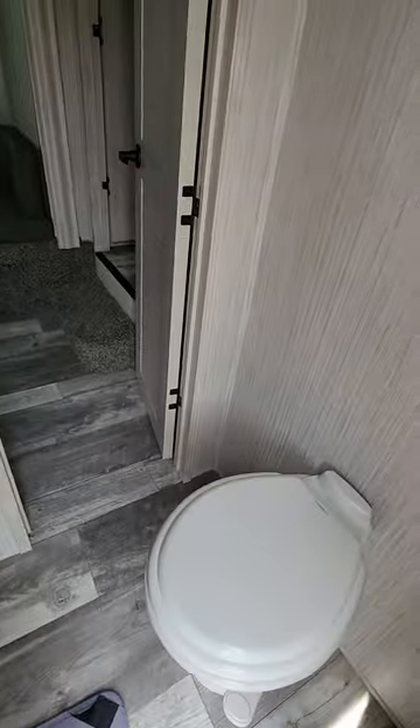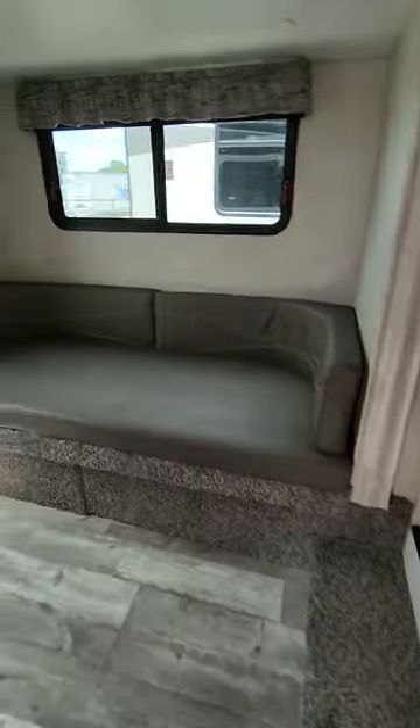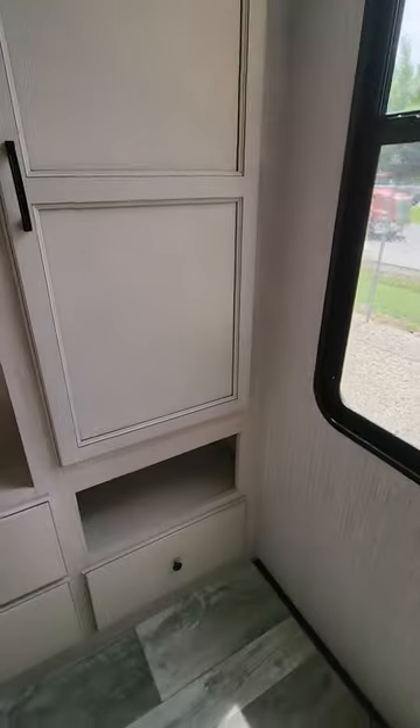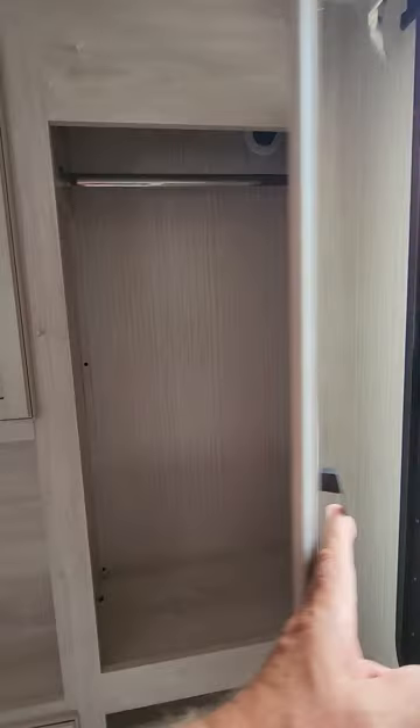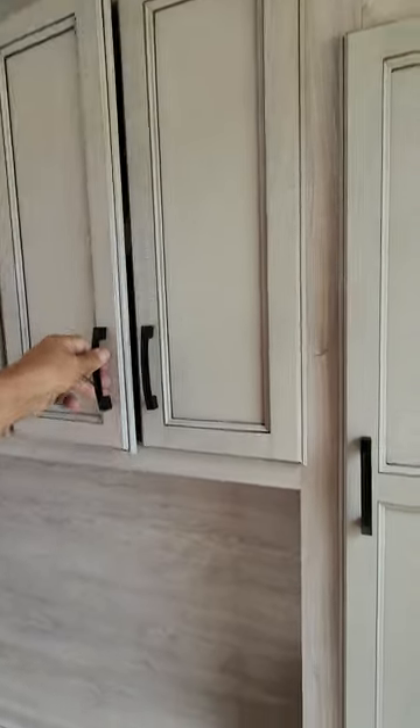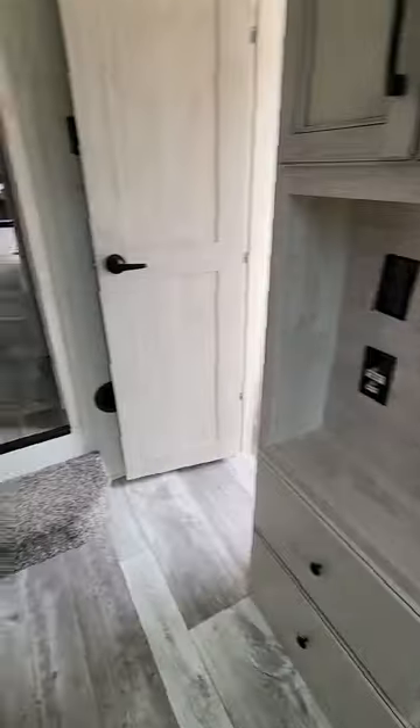Plenty of room to get dressed and turn around. Back in the den area, you have all the options of using it as an office, a closet, a bedroom — whatever your desires might be. Lots of drawer space.